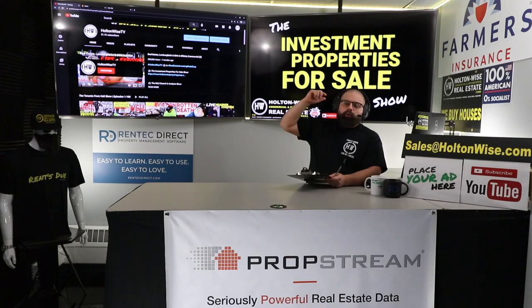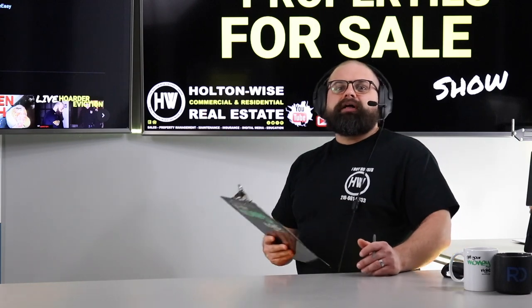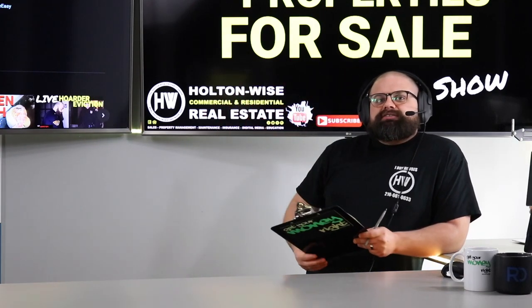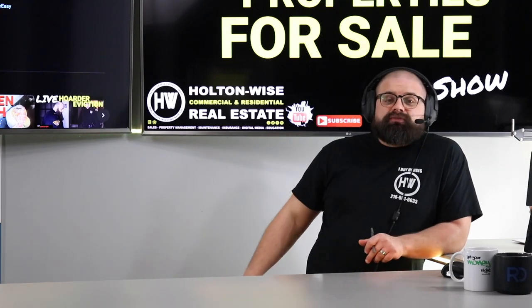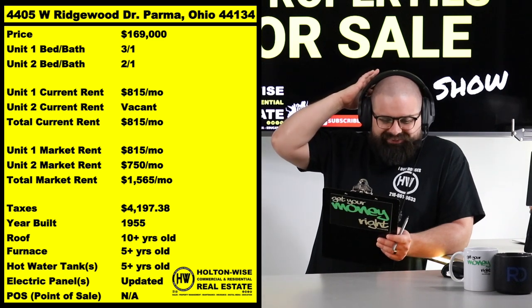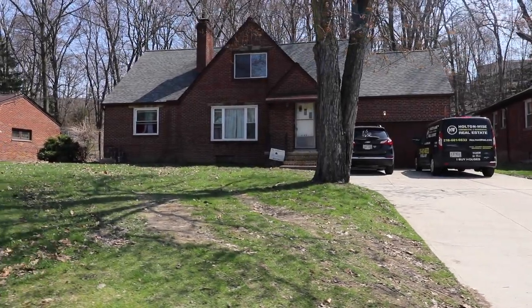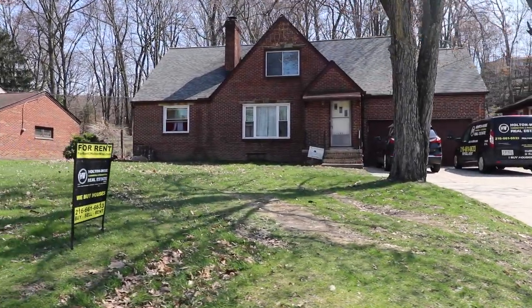We give you the good, the bad, the ugly. We help investors start, grow, or build their real estate portfolios. Today I've got a duplex for you that could work with my regular audience of real estate investors, and it would also be a great option for house hackers out there. The address is 4405 West Ridgewood, Parma, Ohio 44134, and I've priced this at $169,000.